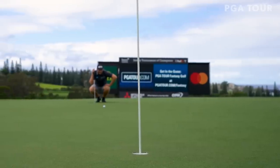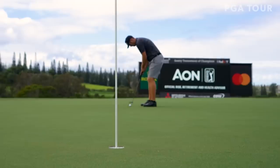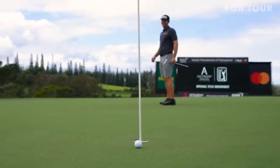I think this is going to go a little bit left to right and it's back uphill. So maybe a little bit firm, just outside that left edge. Thought I had it.